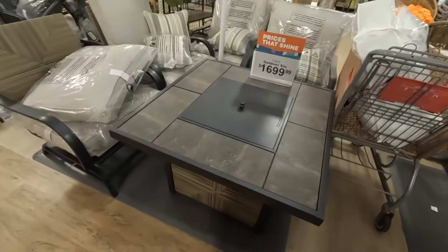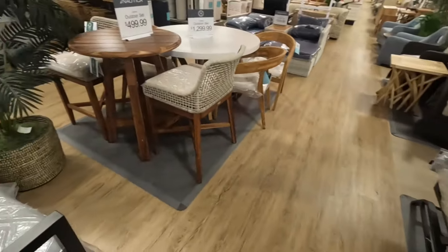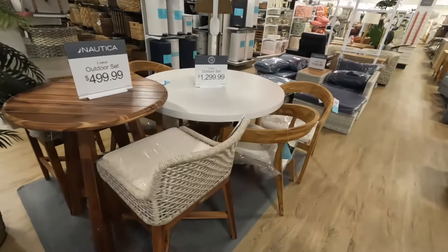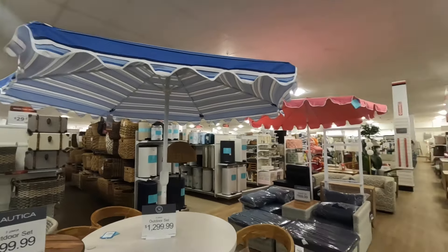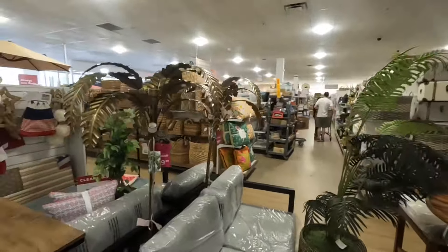And there's a pretty patio set right here — this is $1,700. And then $500 and $1,300. They have some pretty umbrellas up there too — those umbrellas are $80.